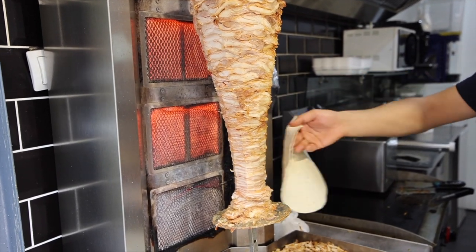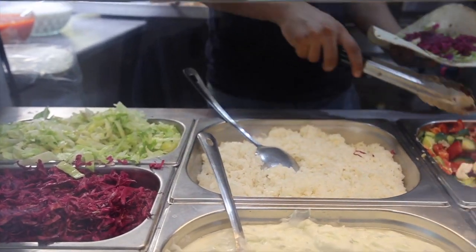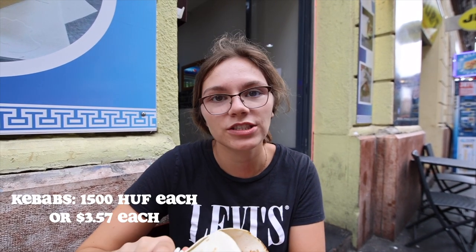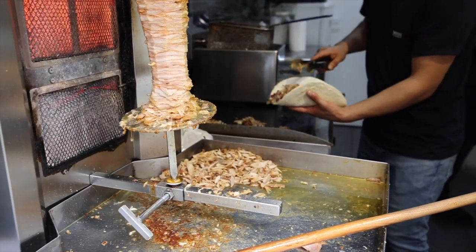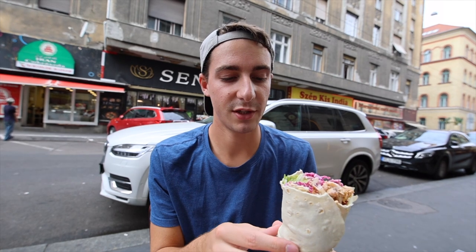We sat at this little kebab stand. The owner is so nice — he was talking to us about traveling and everything, seriously one of the nicest people. In our little kebab there is chicken and cabbage and a nice sauce, lettuce and everything. These were 1,500 each. It is so good. The chicken is so juicy, and they're just cutting it right off the spinner. This makes us super excited for Turkey, because we know we're just going to get way more kebabs. We only got a small — I don't think we needed anything bigger for lunch.